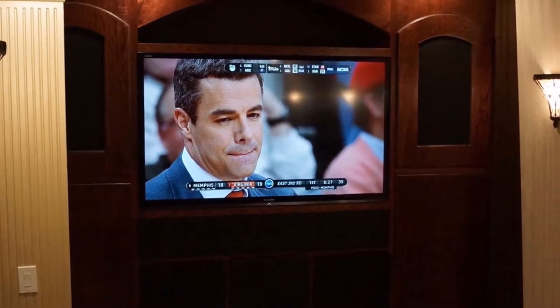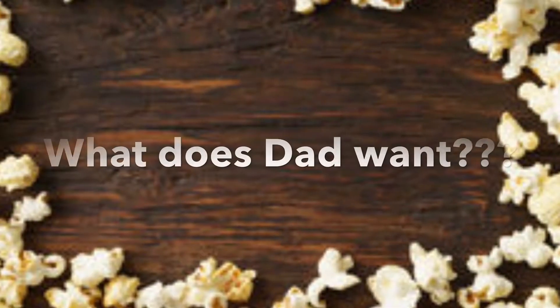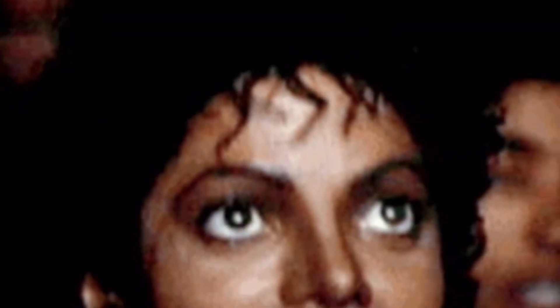I think he's going to want this. What does dad want? He wants to eat popcorn like the king of pop in his own home theater room.